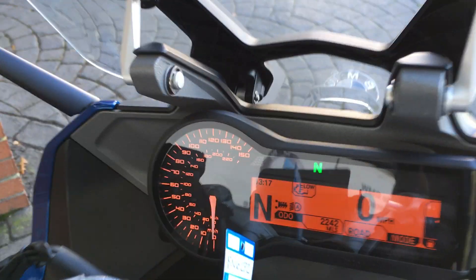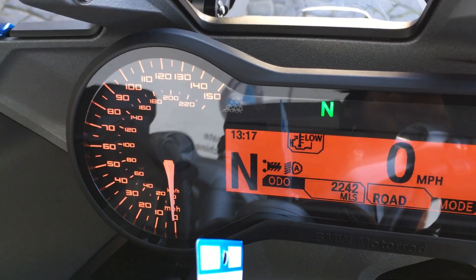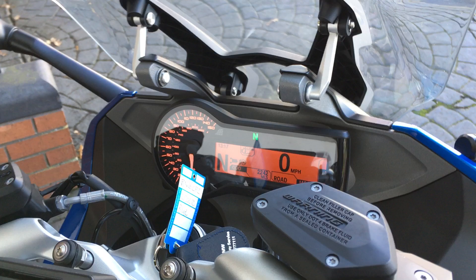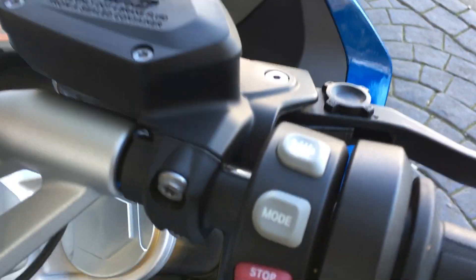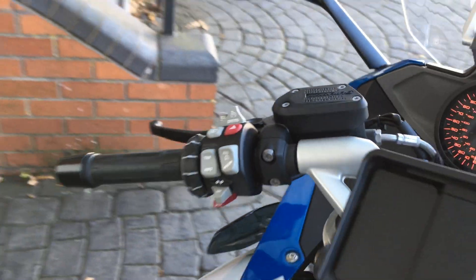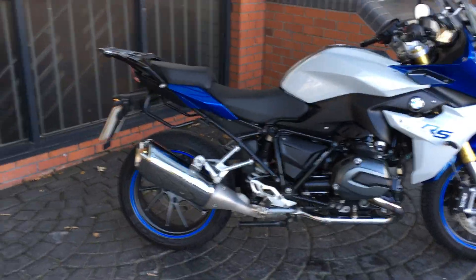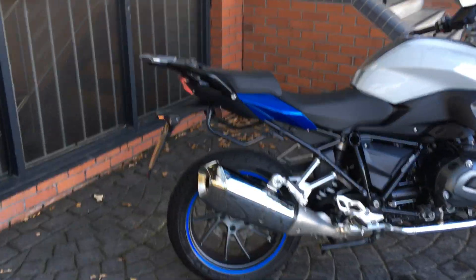The bike itself has covered 2,242 miles and comes with all the standard specifications of the Sport SE, so we've got the rider modes, heated grips, electronic suspension adjustment, cruise control, and it also has the Gearshift Assist Pro, luggage rack, and top box rack.